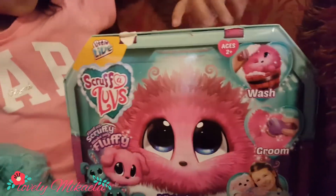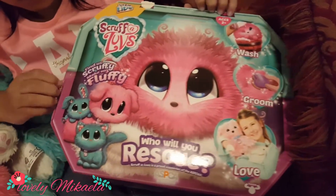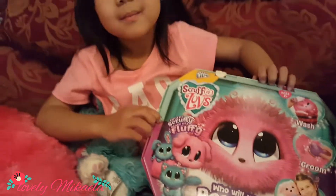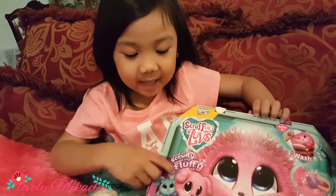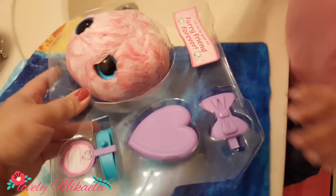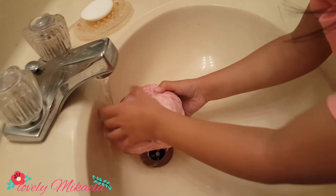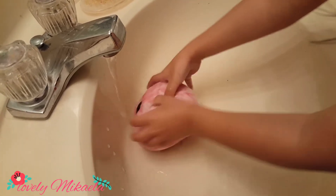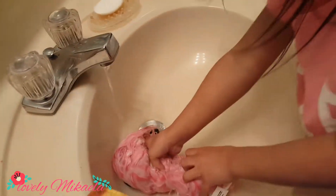We got the pink one, and the first thing we're gonna do is wash it, groom it, and love it. We're gonna find out who she will rescue. Who do you think you will rescue, Michaela? A cat? You like cats? Okay, come on, let's go wash! So we open the box — this is what she got. You excited?